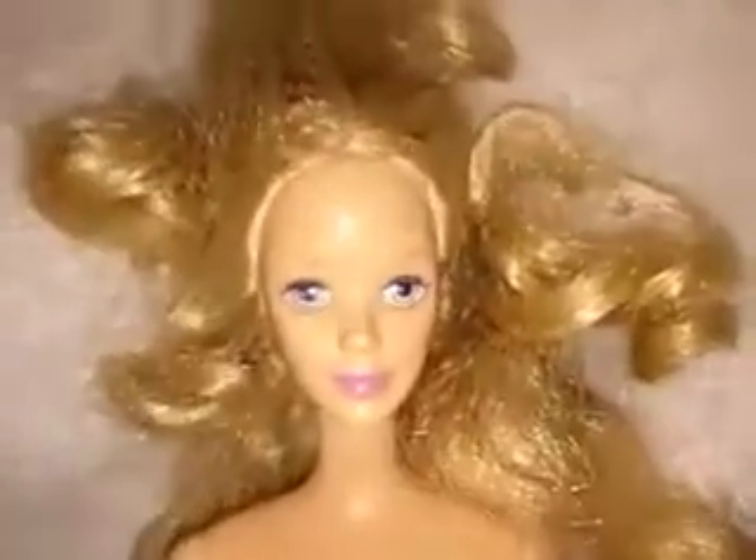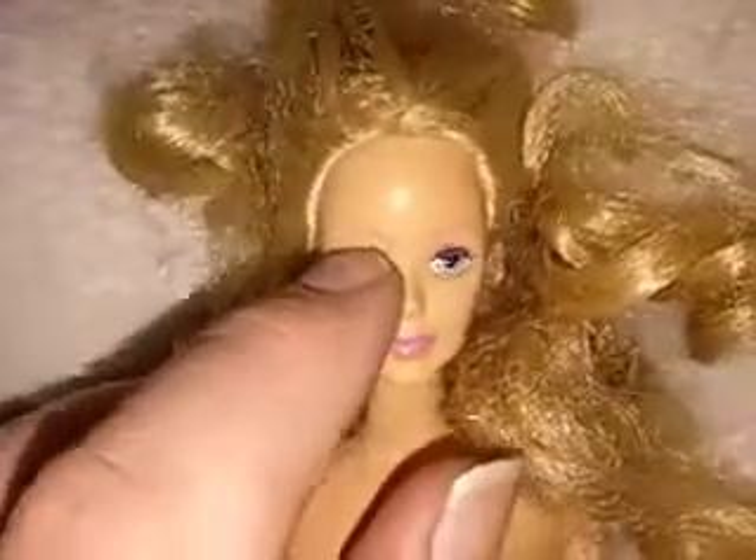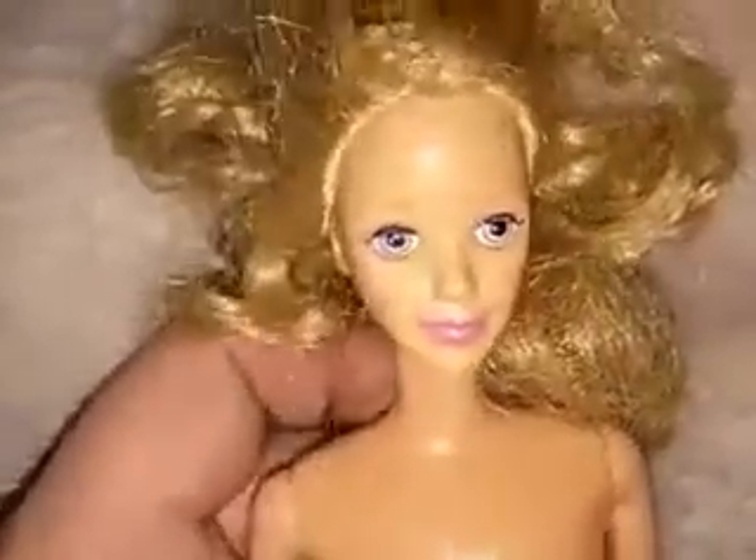Usually when I get superstar era dolls they're really dirty, very much like this one. This doll is Sleeping Beauty Barbie from 1998 or 1999 I believe, and she's supposed to have eyes that close with the mechanism on her back. I've already got another one in mint condition, but her function doesn't work anymore. Her hair is discolored and she's super dirty - look at all that.